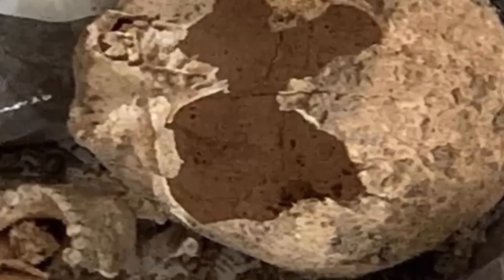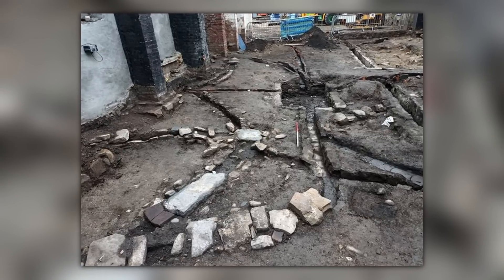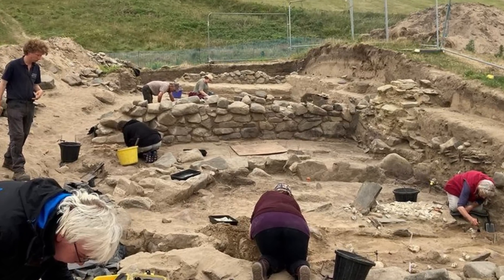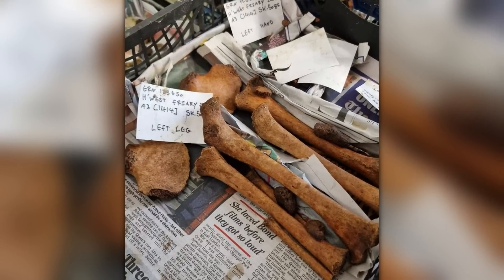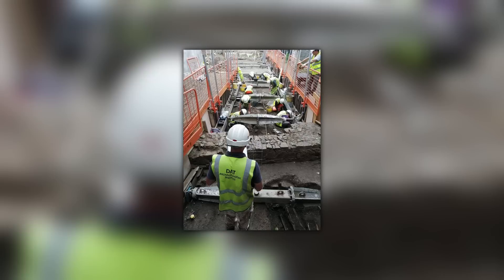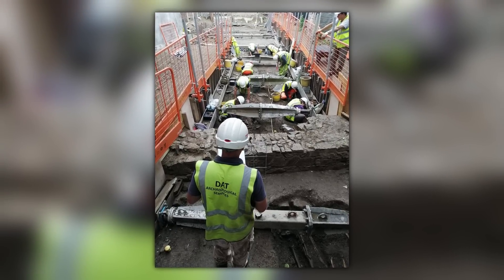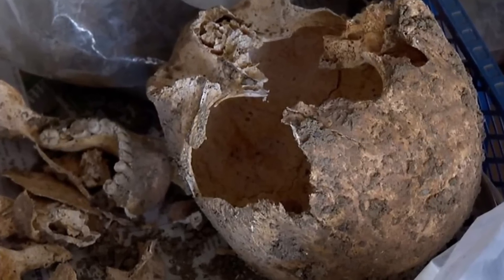But they're puzzled by the graveyard. Rather than being full of monks, it's full of people from all walks of life and all ages, including children. Some of those buried here have head wounds of the kind that would be caused by arrows or musket balls in battle. One theory is that people who died in a nearby battle were brought to the priory for burial as an emergency measure, but historians are unaware of any such battle from this era.